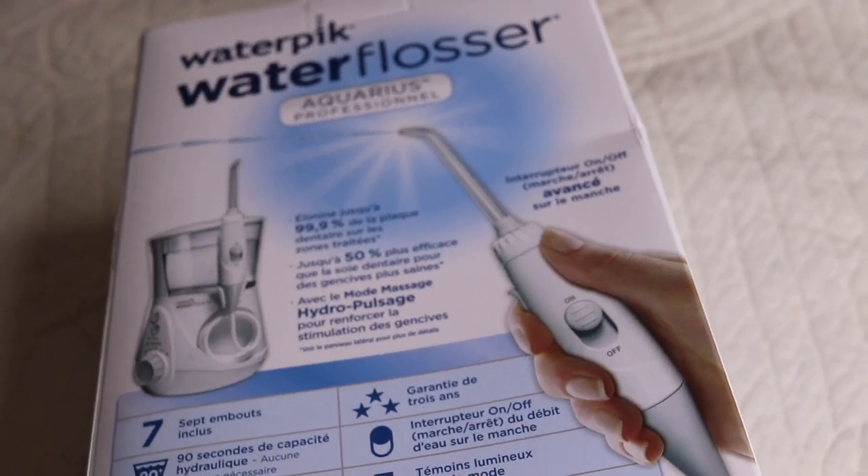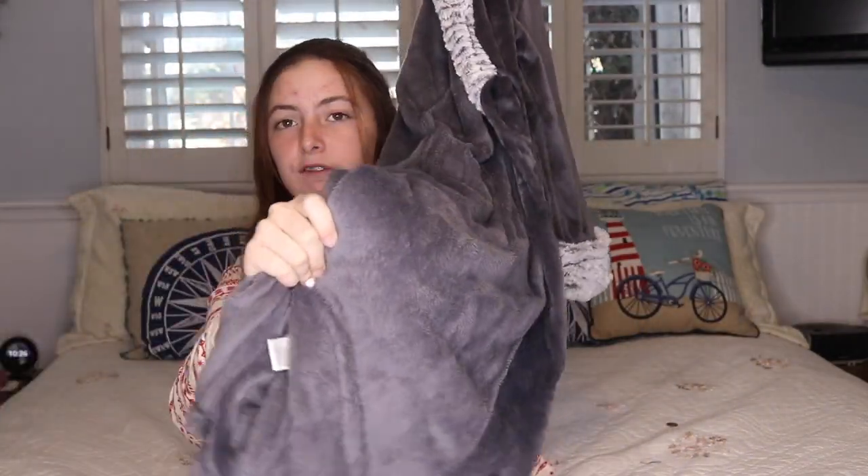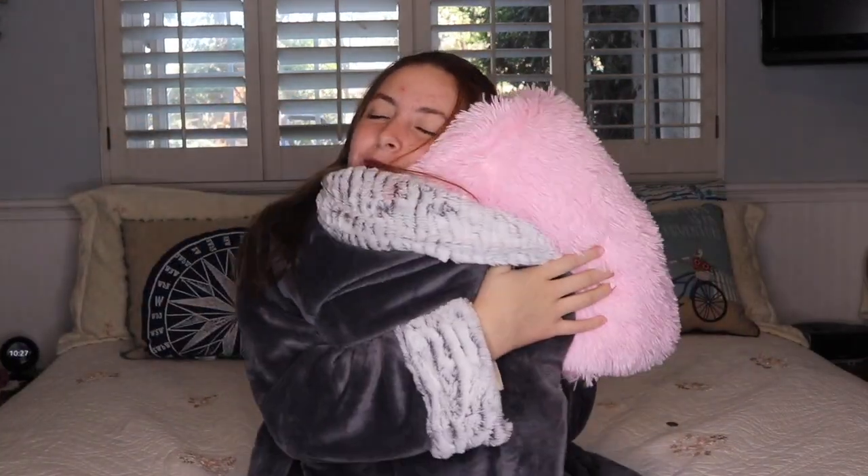This water flosser is so cool and I can't wait to use it. Next — I know it looks like a blanket — but it is the comfiest robe I have ever had. It's so soft and it feels like a blanket but it's just like a robe. It's literally so warm. And now I have an actual blanket to go with my robe — it's so fluffy, it's a sherpa pink one.